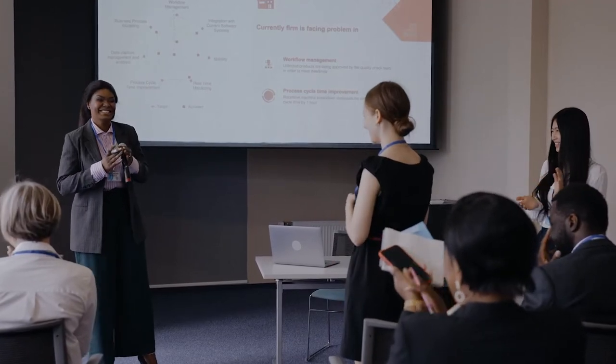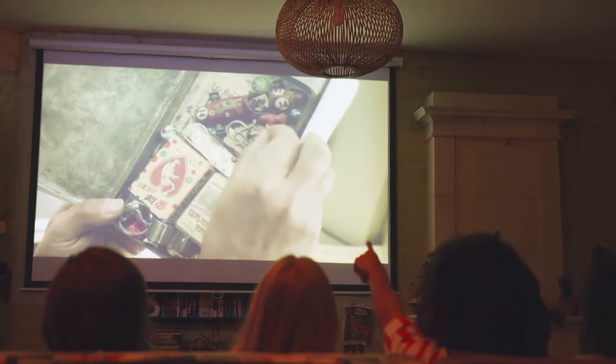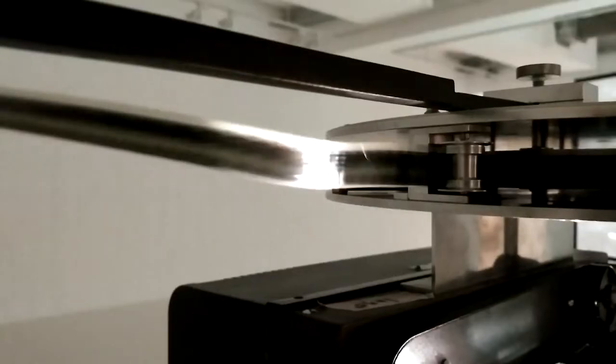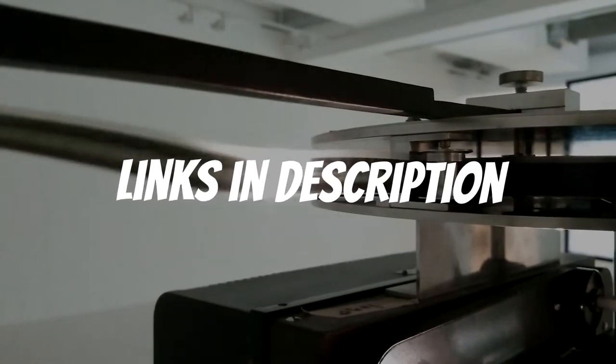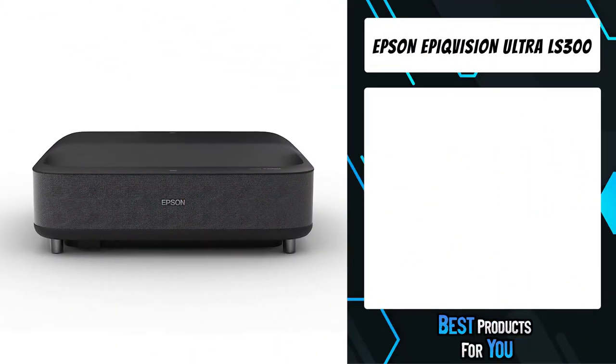Are you looking for a short throw projector? In this video I will show you the five best short throw projectors based on my personal opinion and hours of research. If you want more information and updated pricing on the products mentioned, be sure to check the links in the description down below.